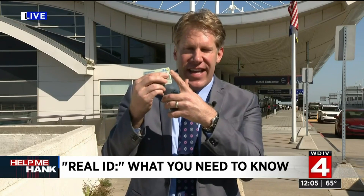There's a lot of confusion about this, which is exactly why the secretary of state was here at Metro. Your license is going to look the same. The difference — here's mine. You can see that little gold star. That is the key.